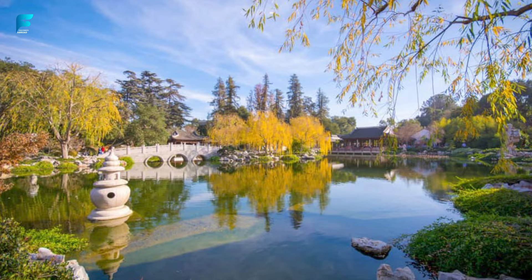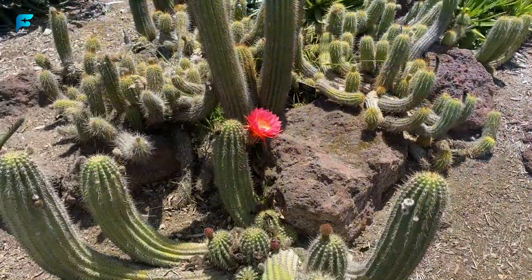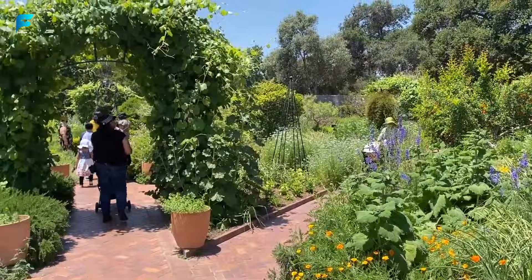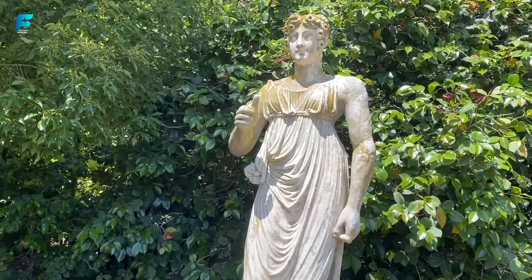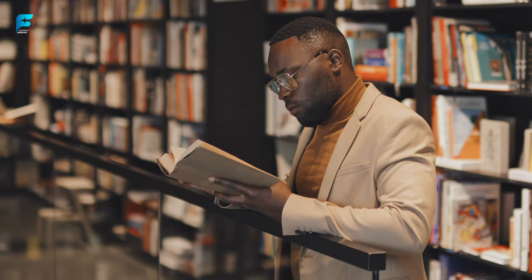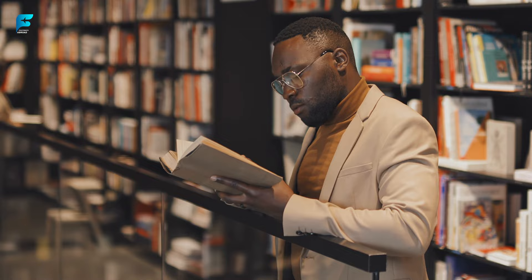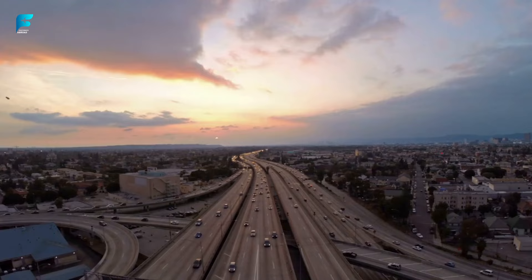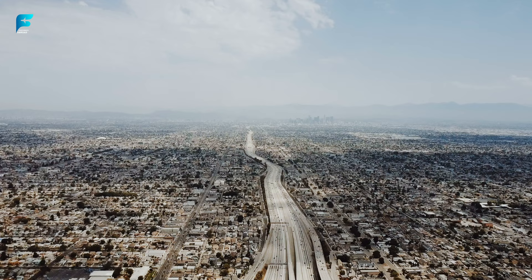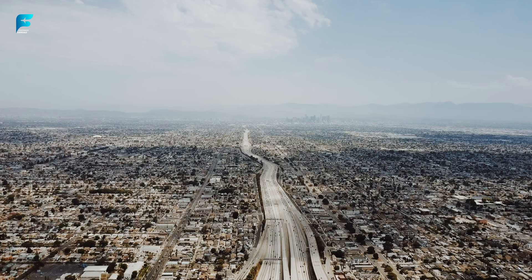Huntington Library. This elegant estate houses one of the world's finest collections of rare books, manuscripts, and art. It also has 120 acres of botanical gardens featuring different themes such as Japanese, Chinese, desert, and rose. The Huntington Library has over 9 million items in its collection, including a Gutenberg Bible, a Shakespeare first folio, and a manuscript of Benjamin Franklin's autobiography. It has one of the largest collections of orchids in North America and hosts an annual cactus and succulent show every June.